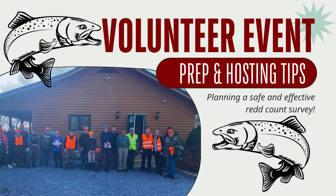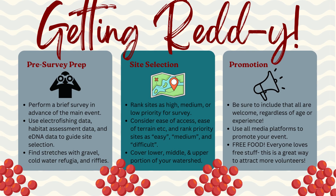Now that we know what reds are, what they look like, and how to find them, let's learn how to prepare and host your volunteer redd count event. Perform a brief redd survey in advance of your event. Not sure where to go? Start with your salmon pool maps.